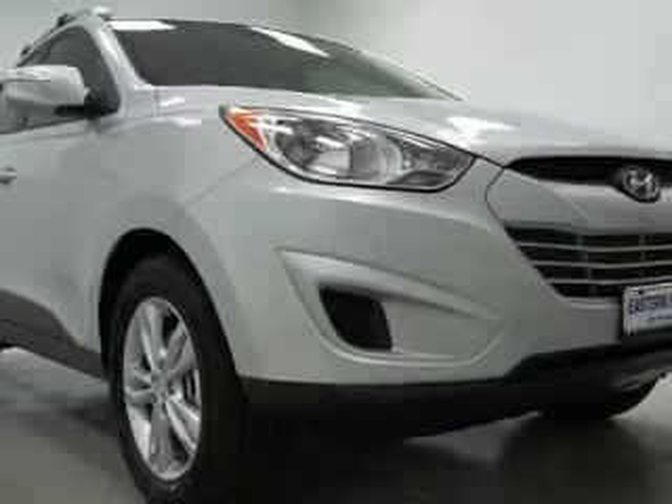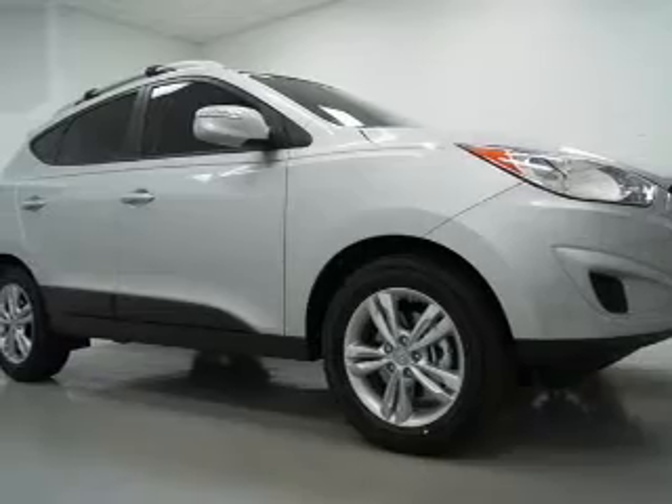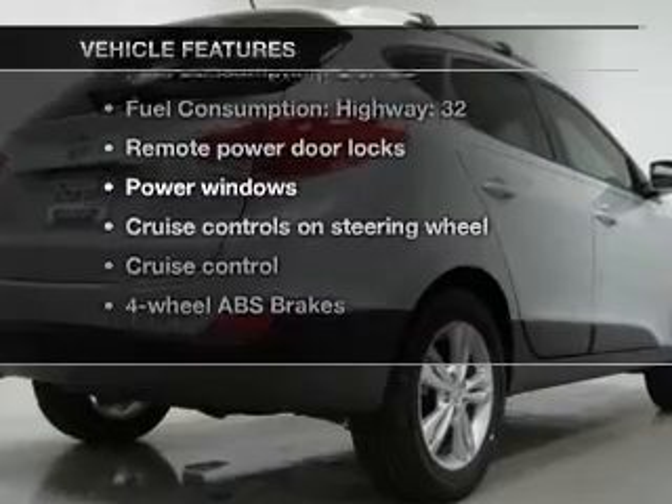Premium wheels give a more luxurious look. The anti-lock braking system will keep you safe on the road, and memory settings make for a more comfortable ride. With these notable features, you won't want to miss out on the opportunity to own this amazing ride.